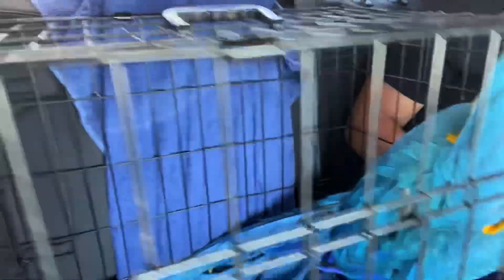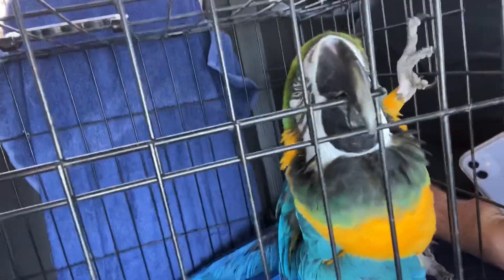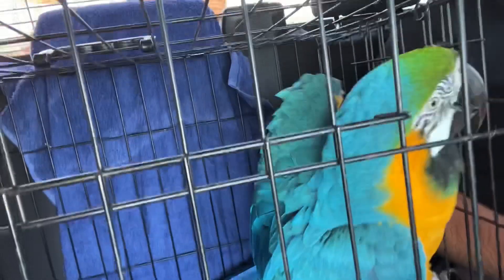Alright guys, we picked up Gibby the blue and gold macaw! Gibby is actually eight years old, I was told. The family that had him loved him — they were just moving to a new area and couldn't take the bird with them. As you can see behind us in the bed of the truck we have cages, perches, shower stands, toys, and everything they had for the bird. This cage right here is what I transferred my other blue and gold macaw Buster in.